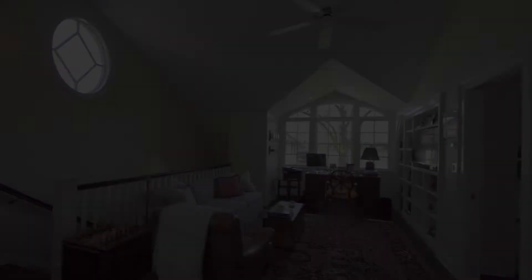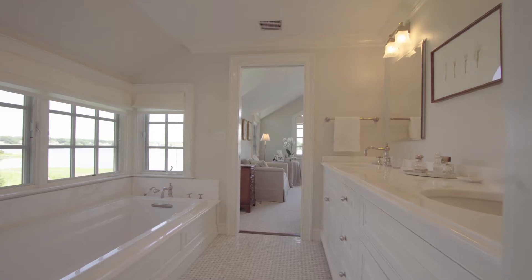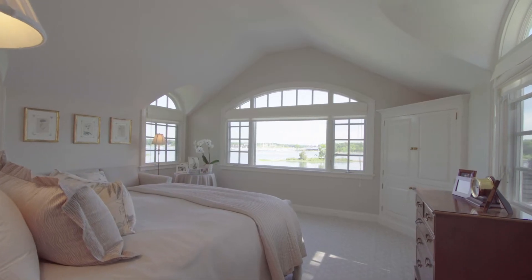The best features on the second floor are the office and the master bedroom suite. I know you know why — no surprise — those amazing views.